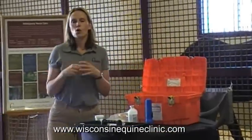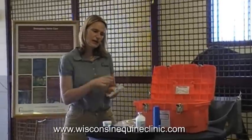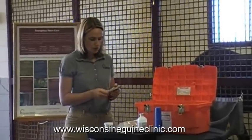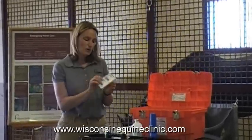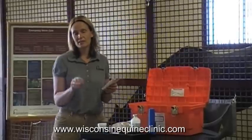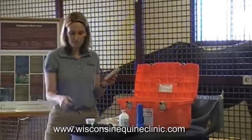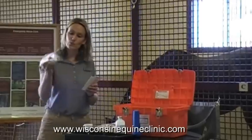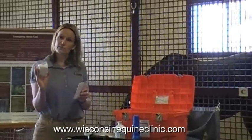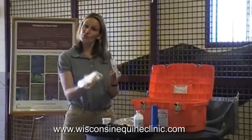Horses tend to injure their legs, and at some point you may need to apply a bandage. Our first aid kit comes with a variety of bandage material. When we have a wound or a small cut on a horse's leg, we start with a telfa pad — a non-stick pad that you apply to an injury and that won't be painful when you remove it. You apply your ointment to the telfa pad, then hold it in place with a clean gauze wrap — we call these clings, but you can buy regular gauze at your drugstore.